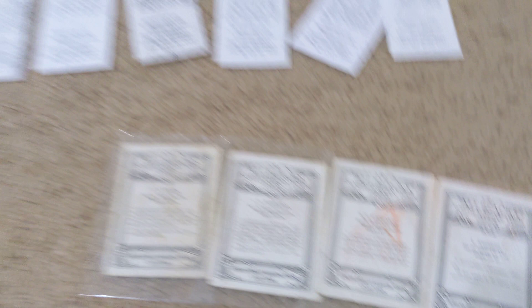So that's it. Hope you enjoyed the video. Let me know what you think were the best pickups. Are there any cards that you think I should be going after? Thank you, let me know.